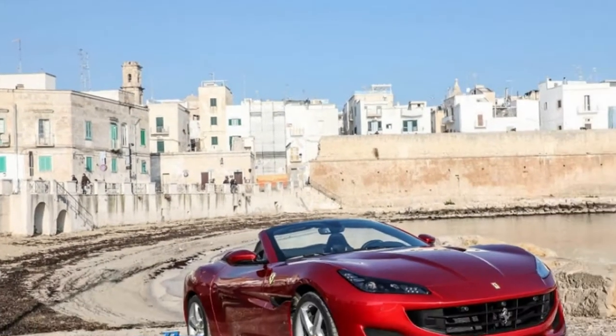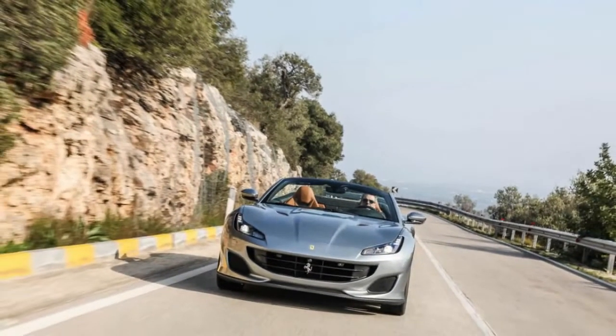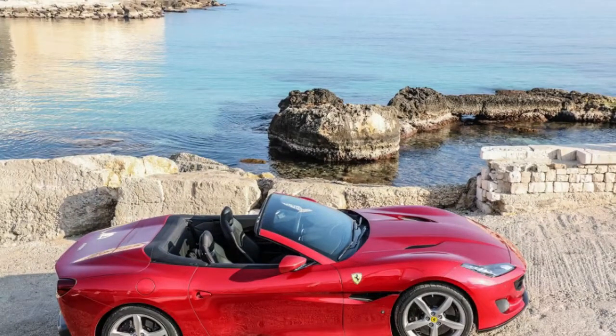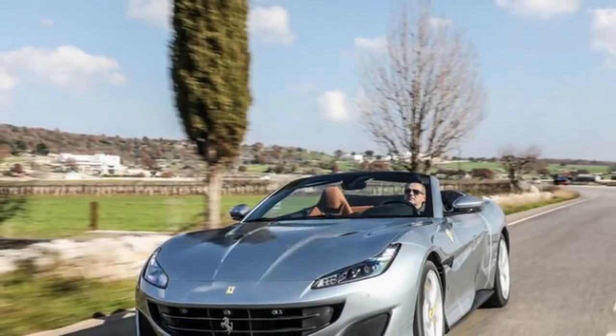Clients looked past the California's bulbous trunk to appreciate the significant goodies inside: the all-season folding hardtop, which stowed in the extensive rear hold, and that sharp rear-mounted transaxle. The California turned into the top-selling Ferrari consistently, acquiring a high number of new clients at its $200,000 opening price.